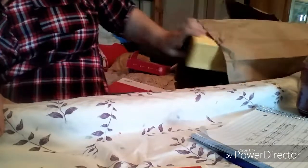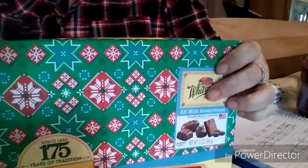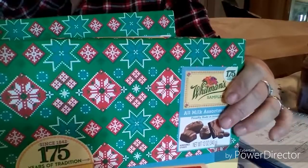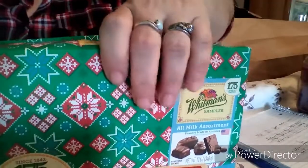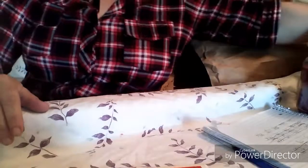They had these boxes of Whitman Samplers — twelve-ounce boxes — on sale buy one get one free. Normally these are ten ninety-nine a piece, so buy one get one free made them five forty-nine a piece. That fifty percent off coupon applied to these too, so I paid two seventy-five for each box that was normally ten ninety-nine. Great presents for somebody at a super cheap price, so I picked some up.